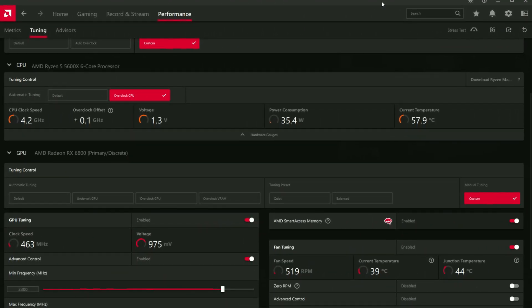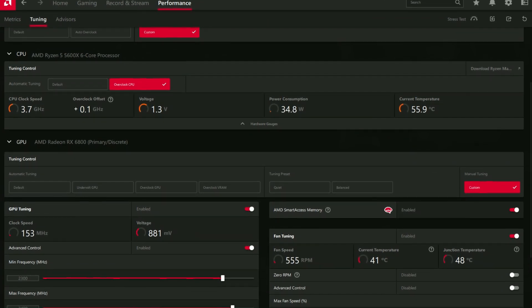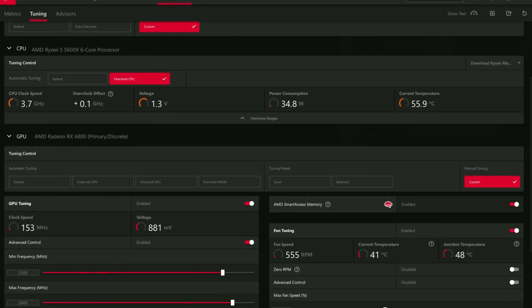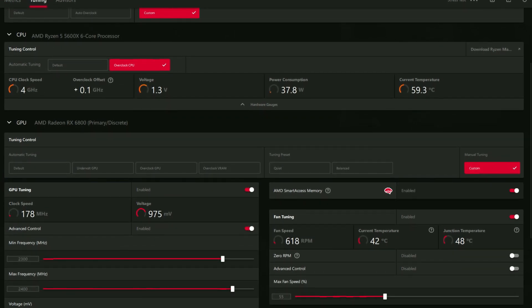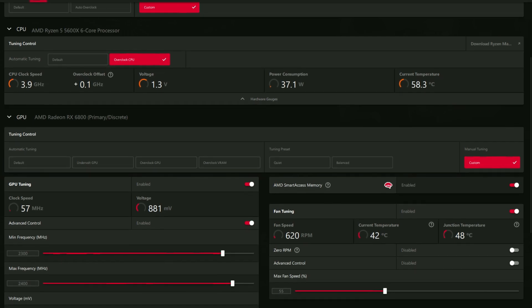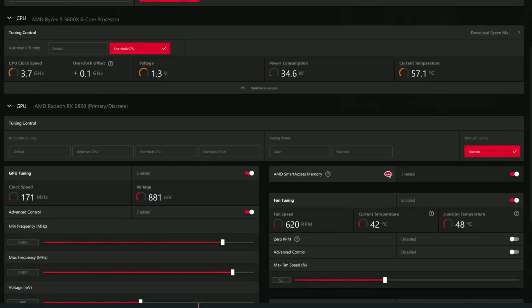What is not okay is that when you create an overclocking profile, it saves both your GPU and CPU overclocking in the same file. If you have a separate overclocking profile for your CPU and one for your GPU, you can't save them separately — they go into the same file.